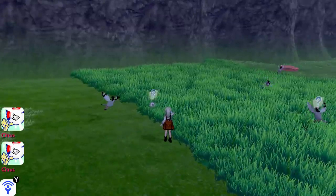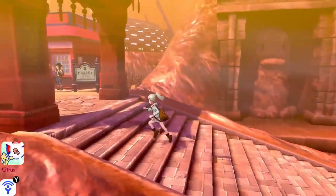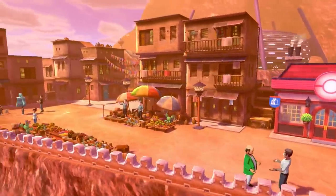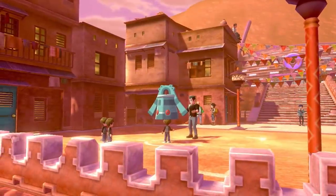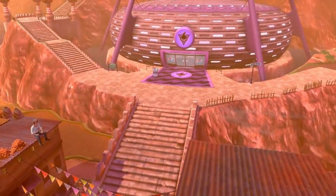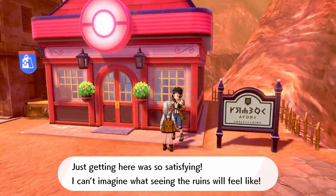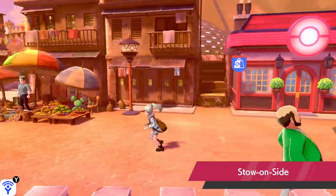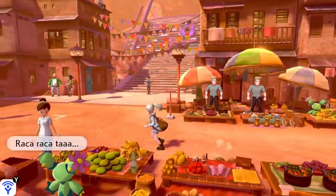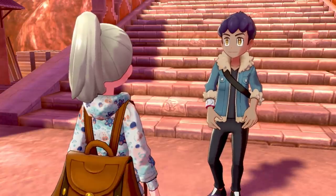Galarian Corsola is exclusive to Pokemon Shield, being the counterpart to Galarian Farfetch'd slash Sirfetch'd, which means this little Corsola might just have an evolution as well — so be sure to grab one if you're playing Shield. Now let's get to today's episode as we find ourselves in Stow-on-Side. I didn't get to show off the cut scene introducing the town in Pokemon Sword because I had skip movies turned on, but here in Shield we get to see it at least.